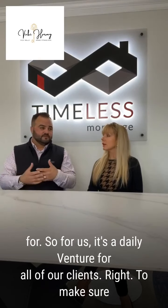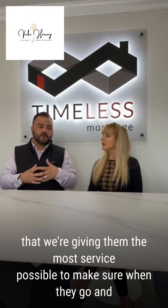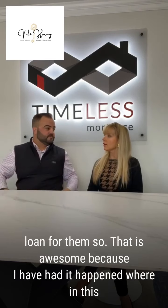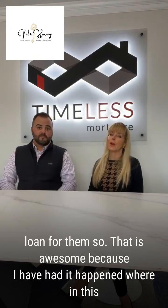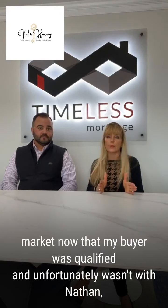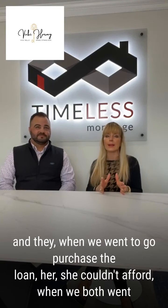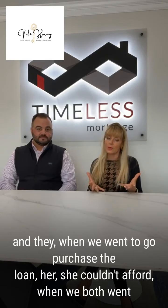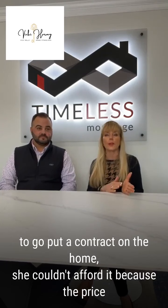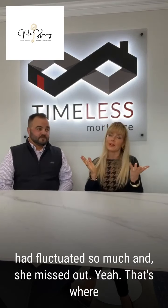For us, it's a daily venture for all of our clients to make sure that we're giving them the most service possible, so that when they go and find a house of their dreams, they can actually afford it and we can close the loan for them. I have had it happen in this market where my buyer was qualified, but unfortunately it wasn't with Nathan, and when we went to go put a contract on the home, she couldn't afford it because the price had fluctuated so much and she missed out.